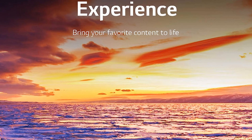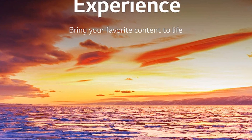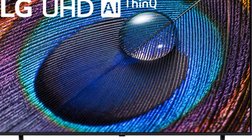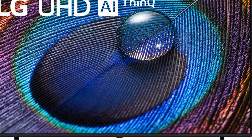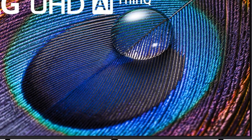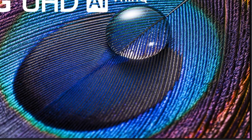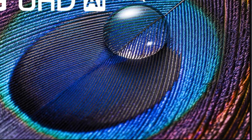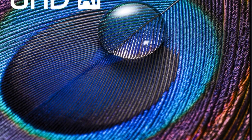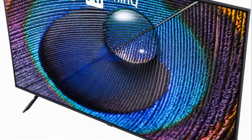Now let's talk about performance. The LG UR9000 boasts some noteworthy pros like good color accuracy, wide viewing angles, and an intuitive and easy-to-use WebOS 23 smart TV platform. Gamers will also appreciate the low input lag. However, it's not all sunshine and roses — the TV does have a few cons including poor contrast and black levels, low picture brightness with both SDR and HDR content, and visible blooming. Whether for gaming or viewing, the LG UR9000 delivers a solid performance overall.